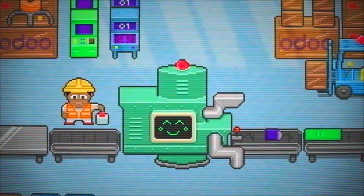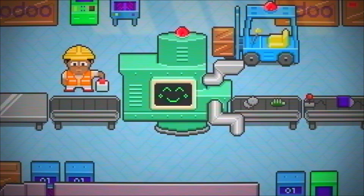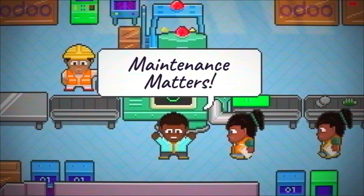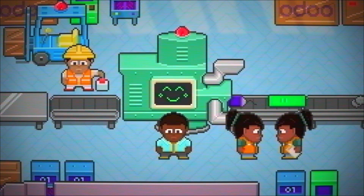Welcome to Odoo Maintenance, the app that helps keep your equipment in order so manufacturing operations run smoothly. Most facility managers would agree, maintenance matters. Maintaining equipment is crucial to keeping a company running efficiently.